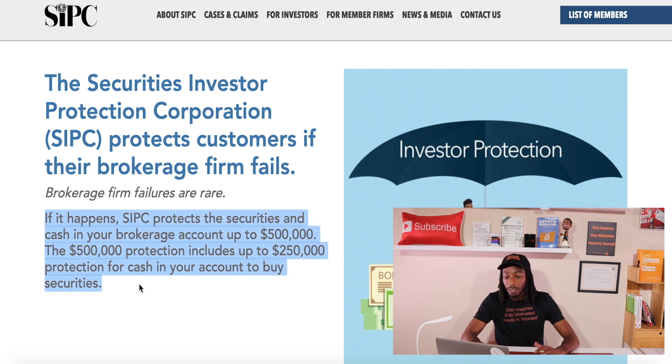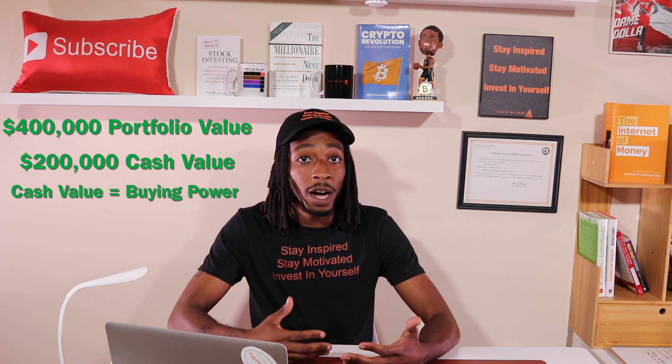We are on the SIPC website, and you can see the Securities Investor Protection Corporation protects customers if their brokerage firm fails. SIPC protects the securities and cash in the brokerage account up to $500,000 — half a million dollars — which we just read on Robinhood's Important Disclosures. The $500,000 protection includes up to $250,000 protection for cash in your account to buy securities. For example, say you have an account with $400,000 and $200,000 in cash sitting on the sidelines — that buying power will be covered if the brokerage has SIPC backing, and Robinhood does.